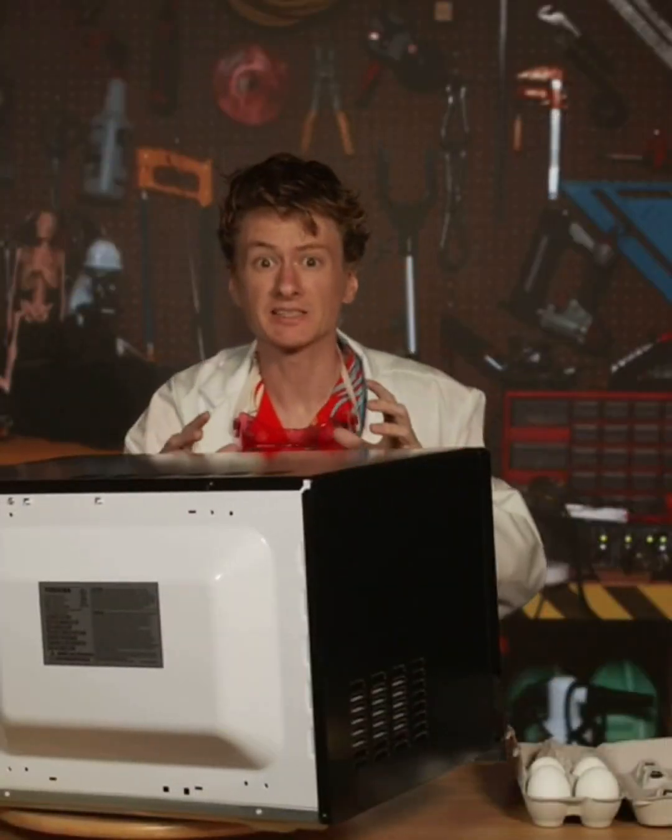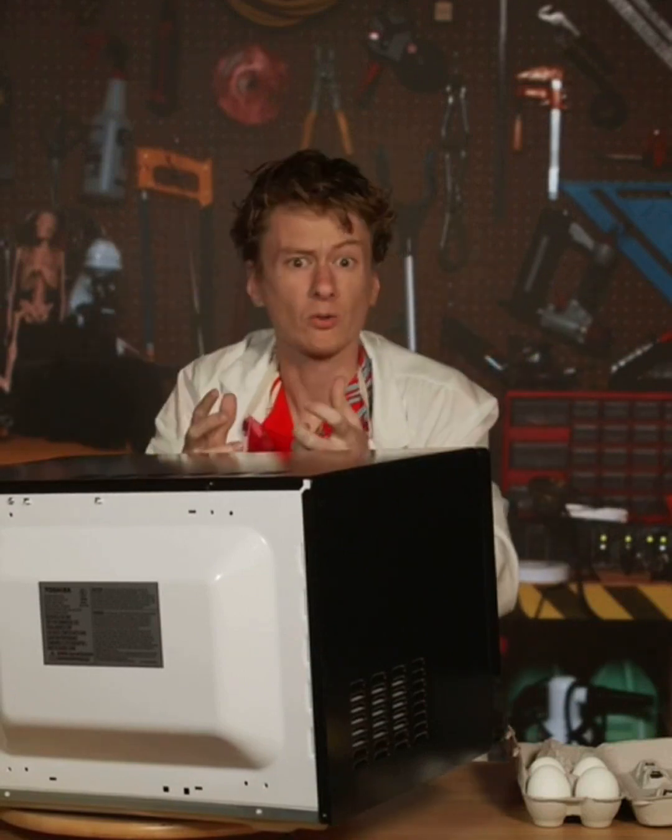Let's talk about how microwaves work. Why are they called microwaves anyway? They're called that because they make something called microwaves, and those microwaves are what cook your food.